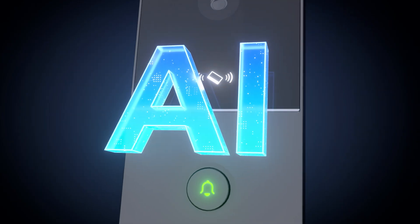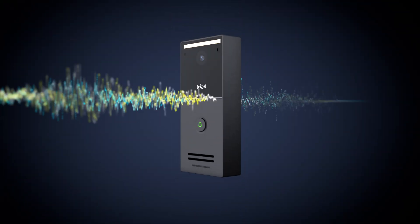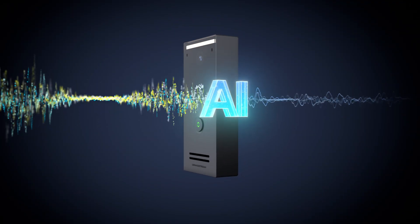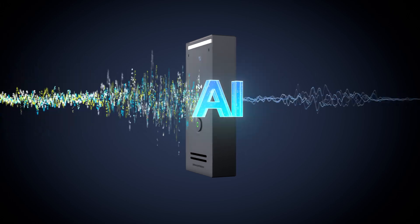An AI-powered background noise reduction microphone and speaker combination ensures high-quality audio — even in real-world scenarios like: 'Hey, I've got a delivery for you. I need your signature real quick. Thanks.'